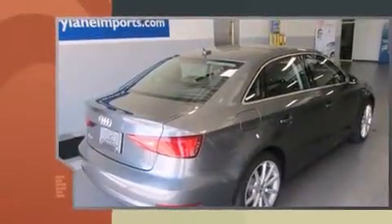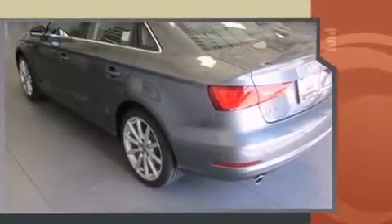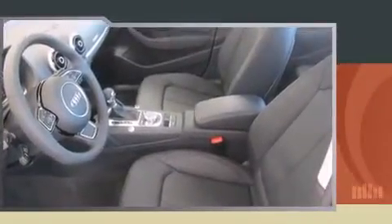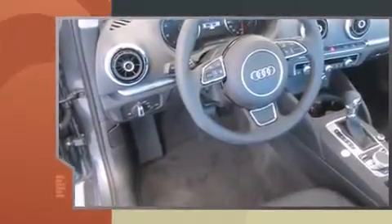A turbocharger is also included as an economical means of increasing performance. Audi prioritized handling and performance with features such as leather upholstery, one-touch window functionality, a tachometer, variably intermittent wipers, a trip computer, heated seats, and remote keyless entry.